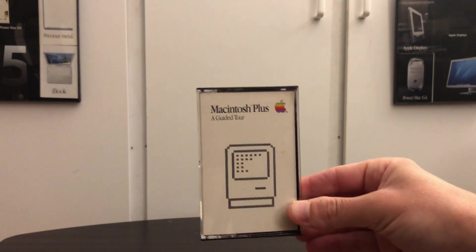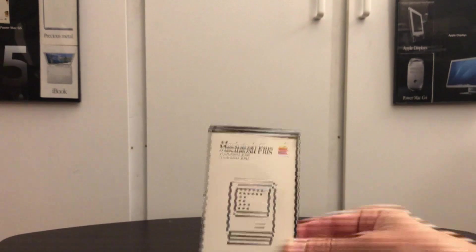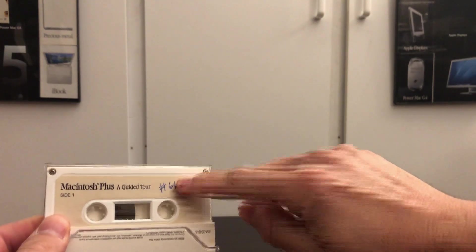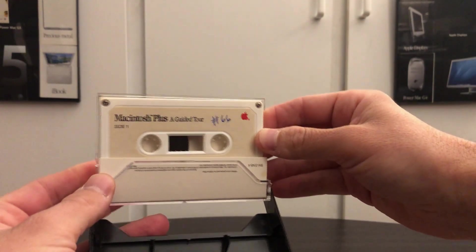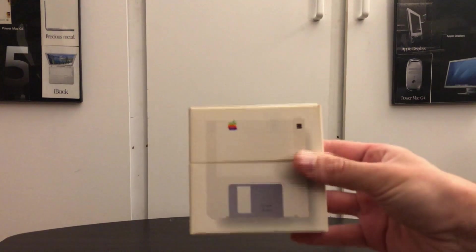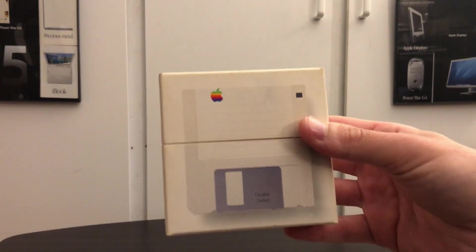Something else I picked out is a guided tour for the Macintosh Plus. I have the original guided tour for the 128 but I never was able to get a copy like this. It is unfortunate that it is written on, and so are actually a lot of the items I picked up today. I believe these were former government items that were being used, so they all have numbers and labels on them.